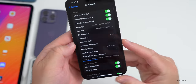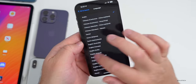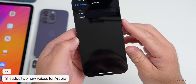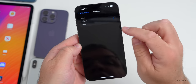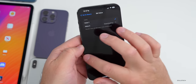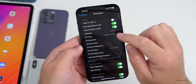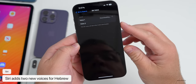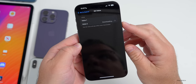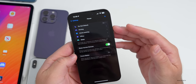There are also new Siri voices. If you go to Siri & Search and change the language to Arabic, there are two new voices available. There are also some updates if you change the language to Hebrew, with new voices there as well.